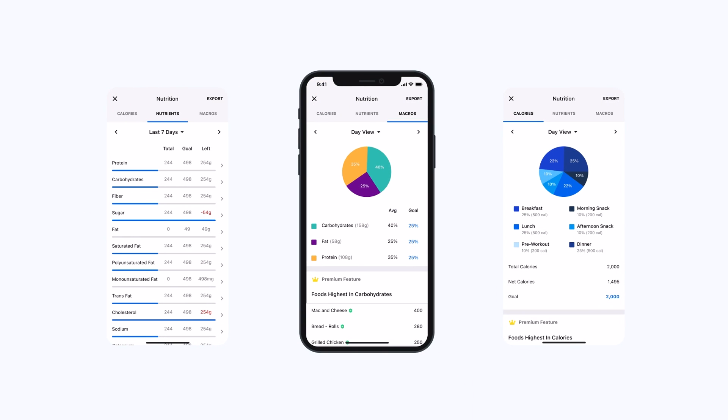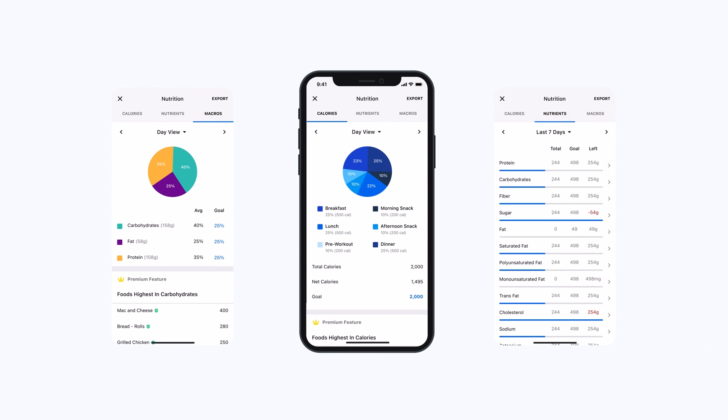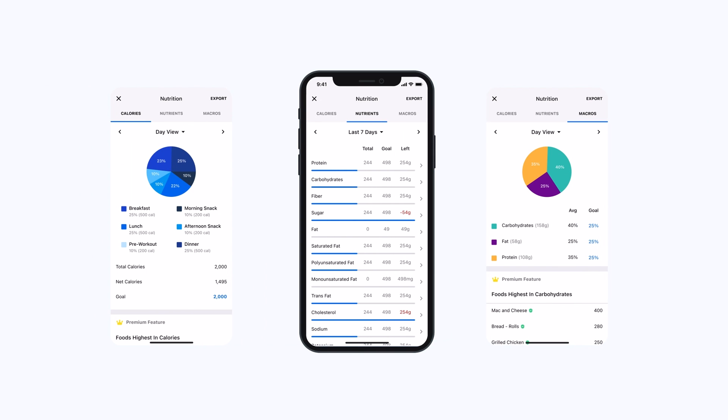There's even more behind each card. Tap for deeper insights and historical data, and stay empowered with the nutrition knowledge you need to reach your goals.